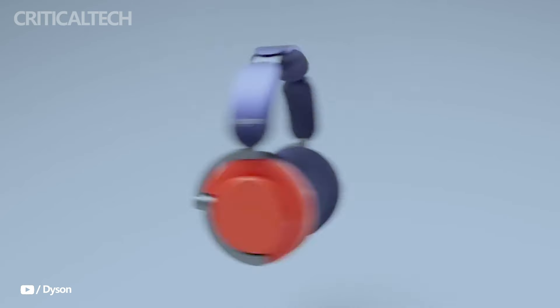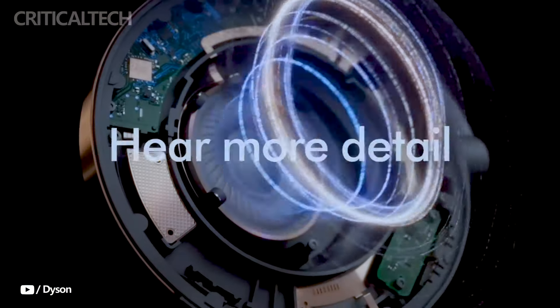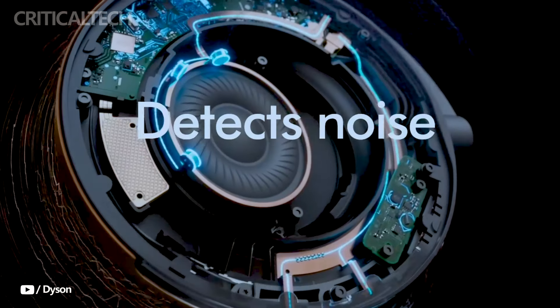With the Dyson OnTrack, which combines cutting-edge technology, remarkable comfort, and fashionable personalization possibilities, Dyson is poised to make a big impression in the premium headphone industry. With a price tag of $499, Dyson has officially released the OnTrack headphones. Further colors for the ear cup and cap are available at $49 apiece for individuals who want to add a personalized touch. Modern audio technology coupled with outstanding comfort and appearance make the OnTrack headphones a unique choice in the premium audio industry.